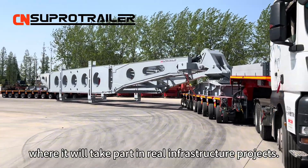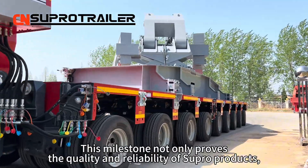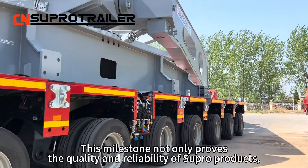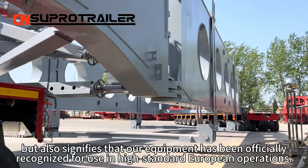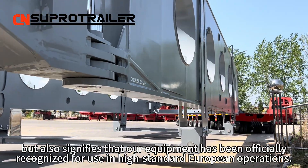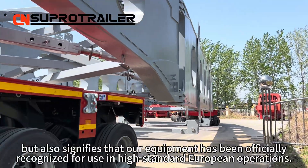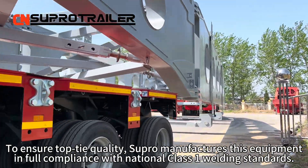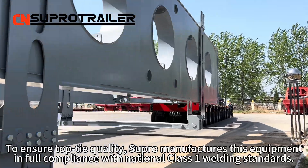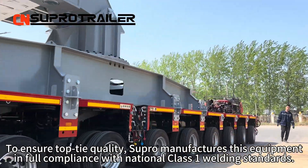While it will take part in real infrastructure projects, this milestone not only proves the quality and reliability of Supertrailer products, but also signifies that our equipment has been officially recognized for use in high-standard European operations. To ensure top-tier quality, Supertrailer manufactures this equipment in full compliance with national-class first welding standards.